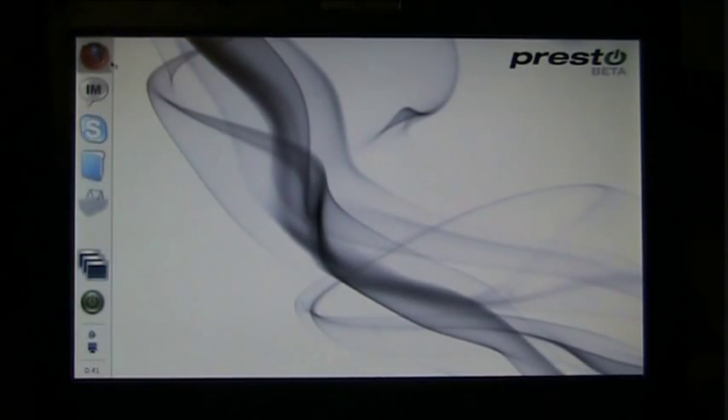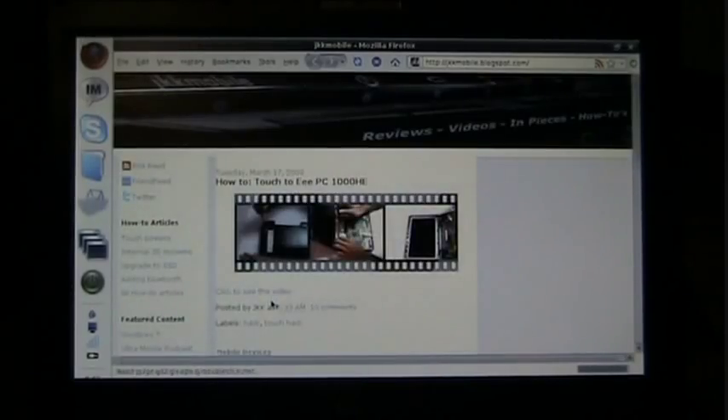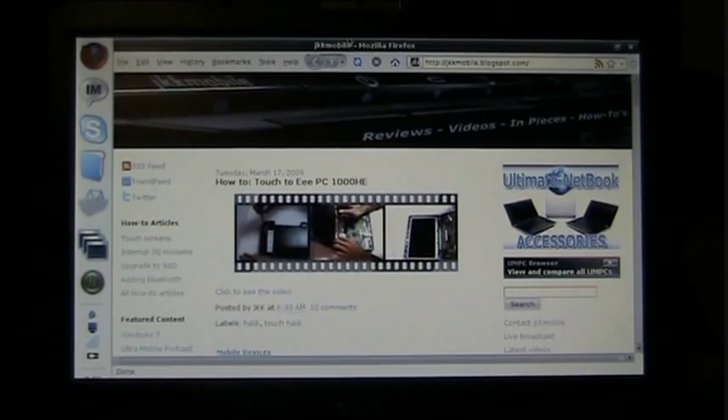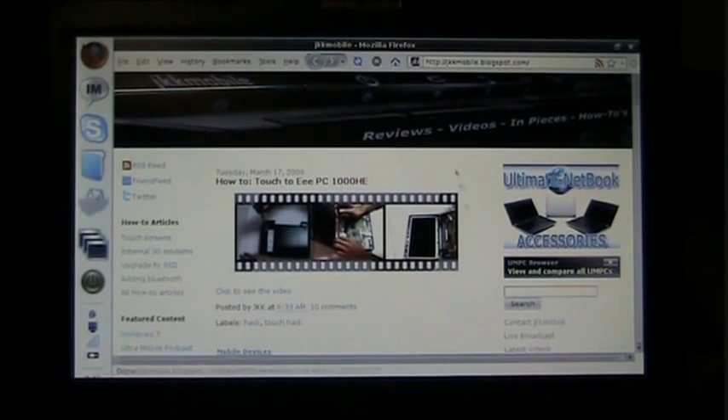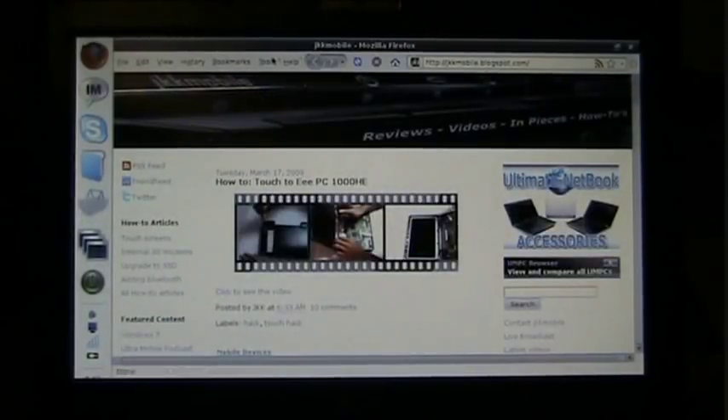Let's launch Firefox so you can see how fast it goes. It needs to also access the network — it's on Wi-Fi right now. Now we are online. So this is how long it takes with my computer. My computer is an EPC-900A with a faster SSD. So this is what you should expect. And immediately, as you can see, we have a standard Firefox here.